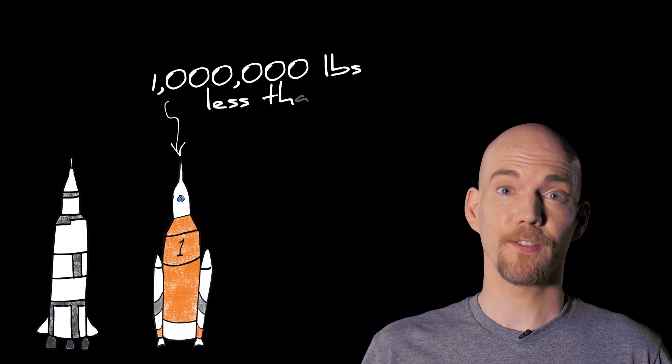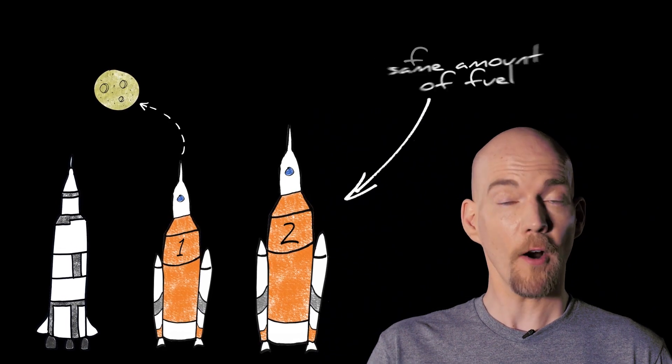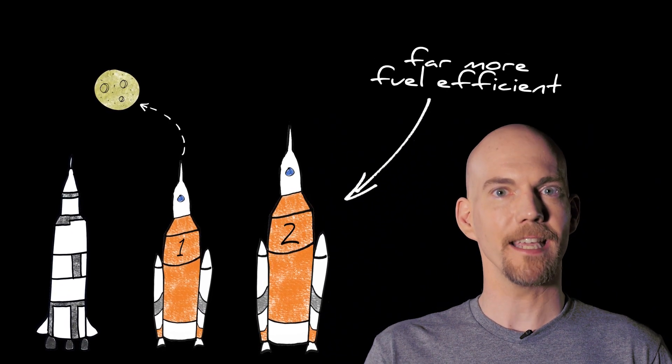Similarly, the first version of the SLS will weigh a million pounds less than the Saturn V, but it'll get to the Moon. The second version will weigh as much as the Saturn V and carry the same amount of fuel, but it's far more fuel efficient. And that's the key to getting to Mars.